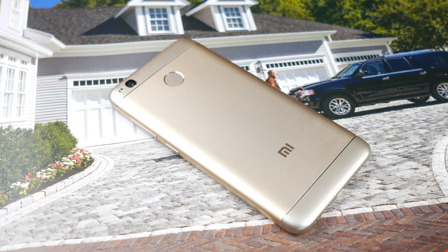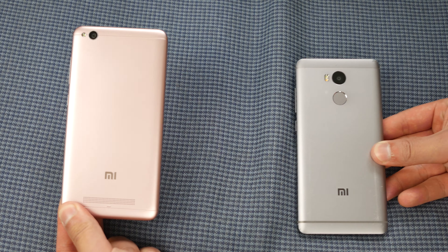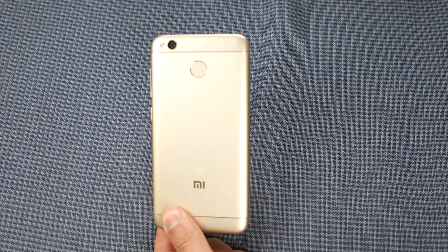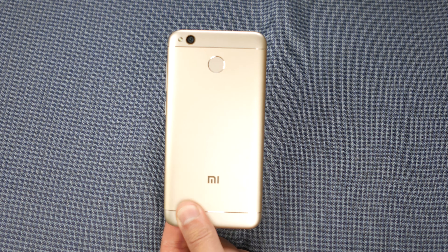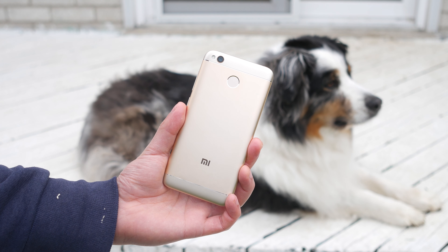Hey guys, what's up. Zee here with GizChina and I have yet another Redmi phone in my hands today to test. This phone inherits traits from its brothers the Redmi 4 Prime and the Redmi 4A, and it really has a lot in common with both phones that I have tested before, so I'm pretty sure I know what to expect and let's see if I'm correct.